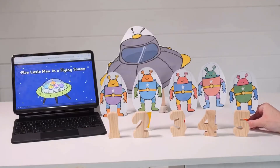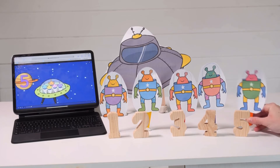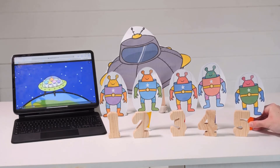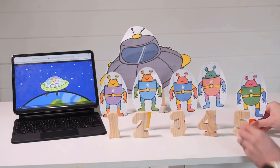Children might use stick puppets alongside familiar counting songs or rhymes. Can they act out what is happening in the song? Can they count the correct amount? Can they take one away?